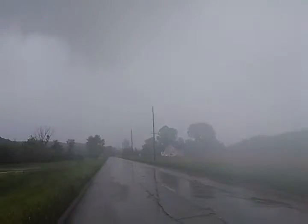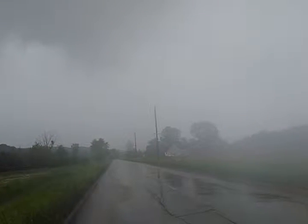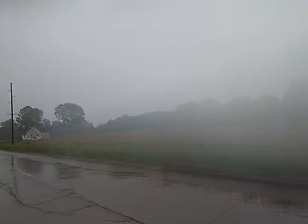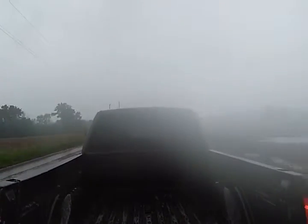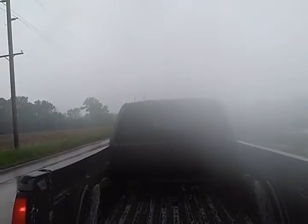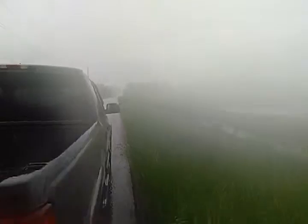It looks like maybe some inflow, definite turbulence. The rotating wall cloud could be behind this rain here — that's very possible as well.